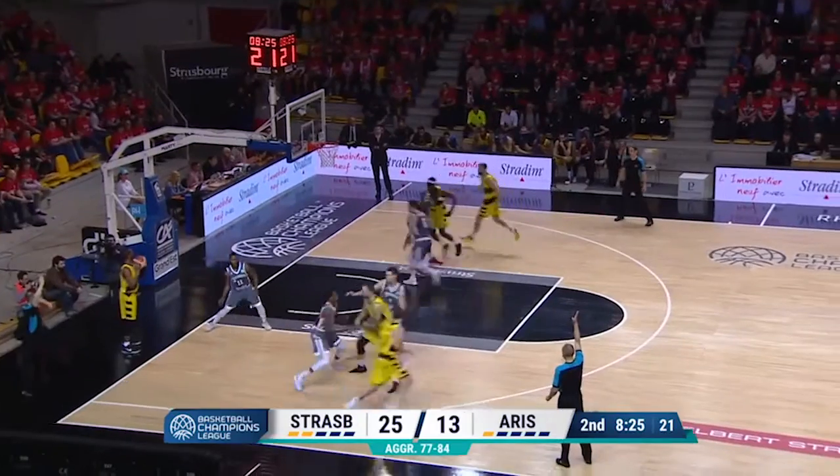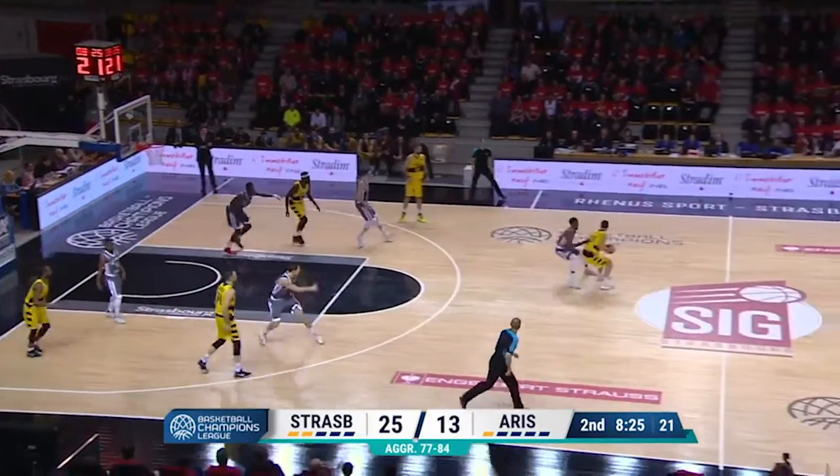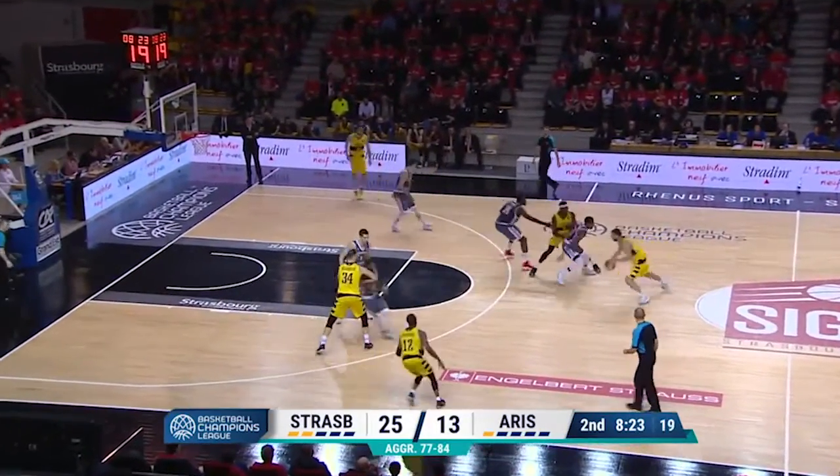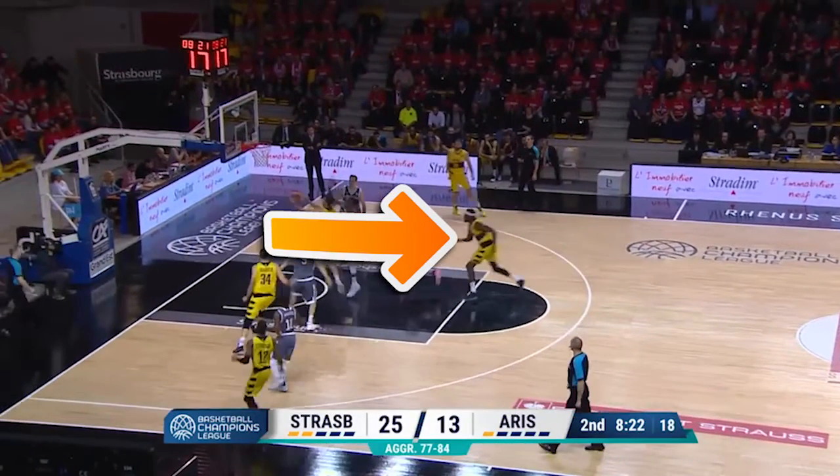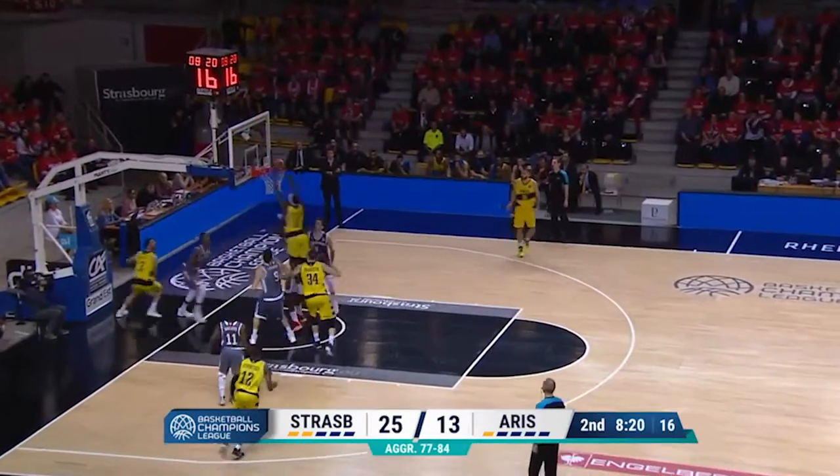Still struggling to score, Aris almost throws the inbounds pass away, but watch how the deep penetration collapses the defense. Jaité never moves to box out his man, and Justin Jackson throws the rebound back through the hoop.